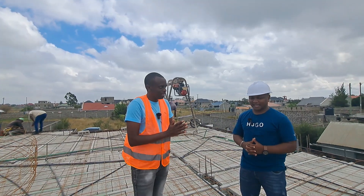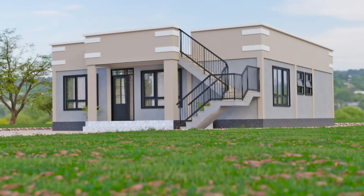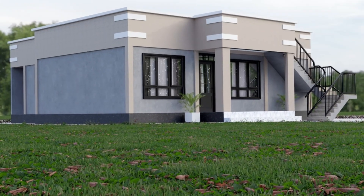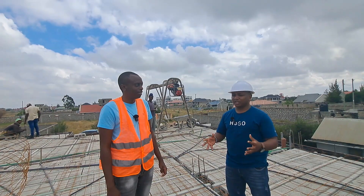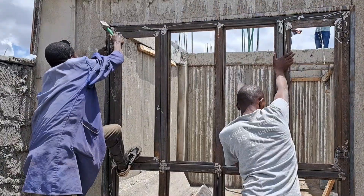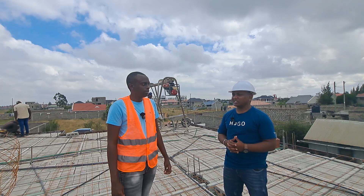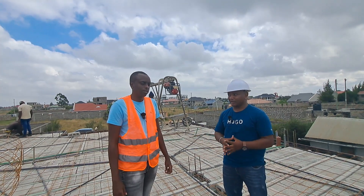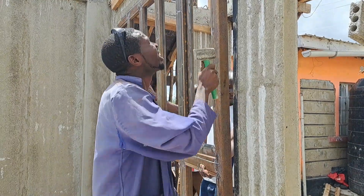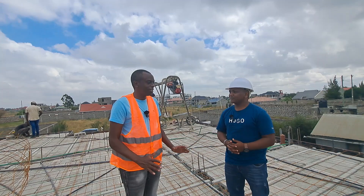This is my third week on site. After we are done today, we anticipate the next two and a half weeks to complete the entire house. We are talking about the finishes — the window weldings and the doors. The client's timeline is to have moved in before the third week of next month, and we are on track to meet that.